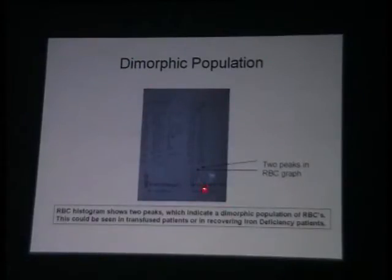If you have a dimorphic population, you will have a double peak on your RBC histogram. What does the double peak mean? Two populations of cells. That is because there are two separate categories of cells — either the person has been transfused, so a microcytic hypochromic anemia has been transfused giving you a large population of normocytic cells, or it is a person who has just been started on therapy. So you have macrocytosis and reticulocytosis suddenly appearing, and that is where you have a double peak on your RBC graph.